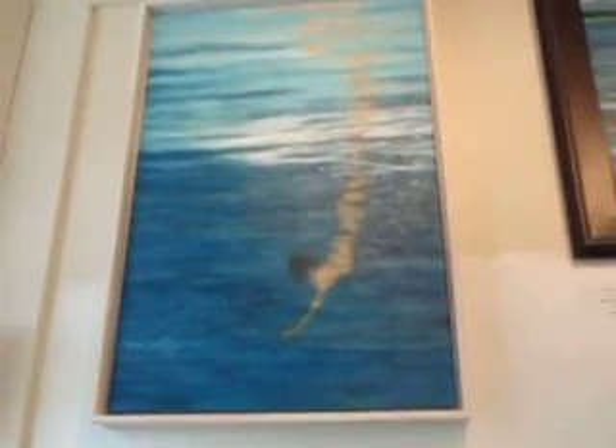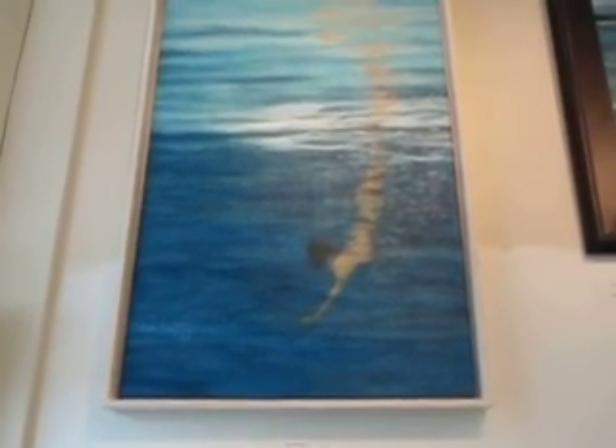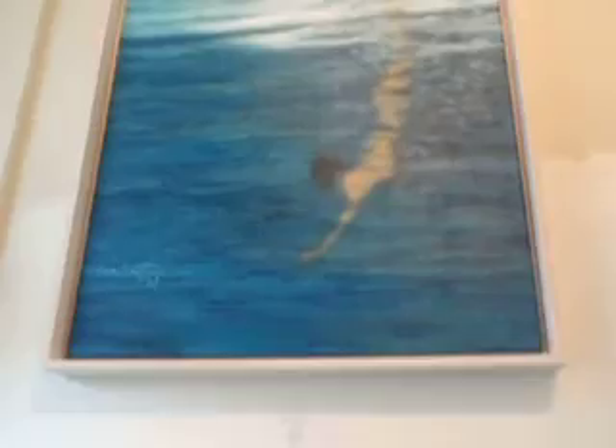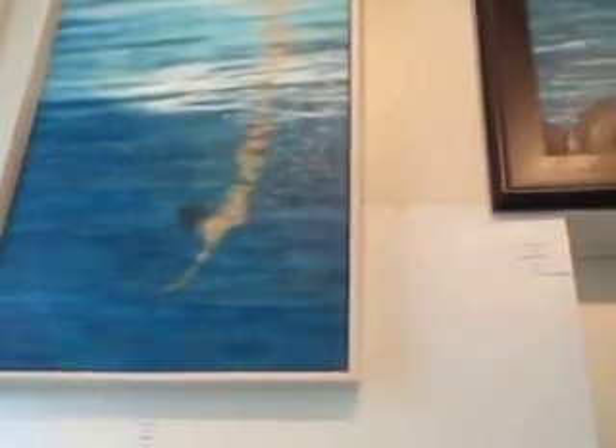We have the fabulous Free Dive that everybody likes. Free Dive is a lovely one. You can see there is a name for Free Dive — and acrylic. Everyone's favorite.